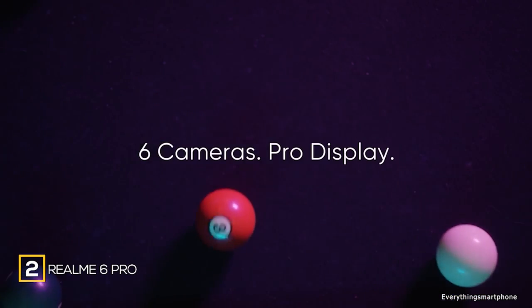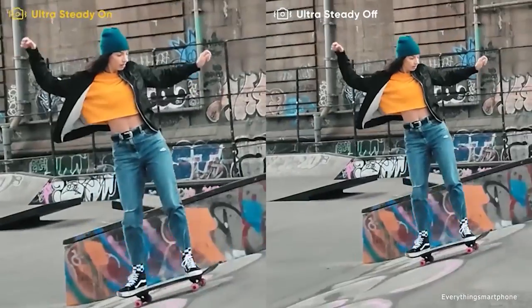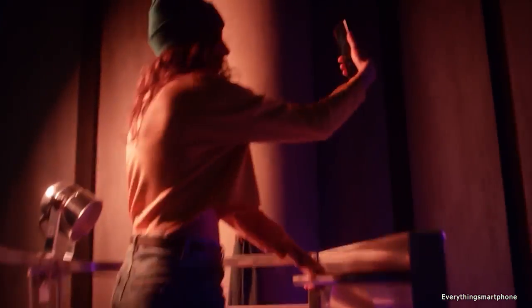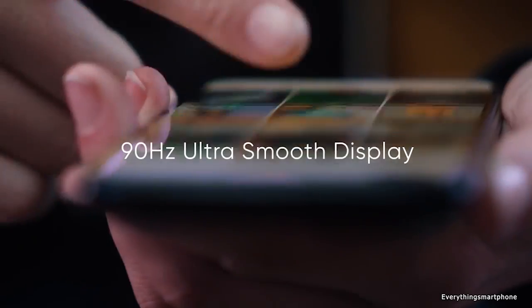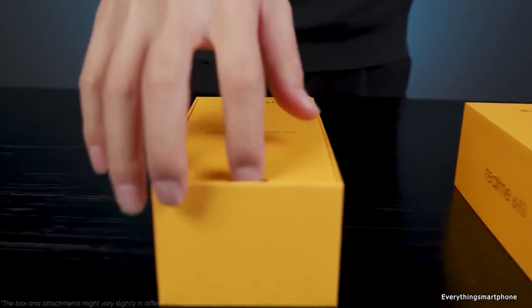The Realme 6 Pro is an updated version of the Realme 6 with slight differences in specs, camera, and processor. Realme 6 Pro is available in the market from March 2020. The phone got a 6.6-inch IPS LCD screen display and a resolution of 1080 x 2400 pixels with an aspect ratio of 20:9, protected by Corning Gorilla Glass 5. It has installed an 8-nanometer Snapdragon 720G processor with integrated GPU Adreno 618, and has 6GB or 8GB of RAM with 64GB or 128GB UFS 2.1 internal storage respectively.